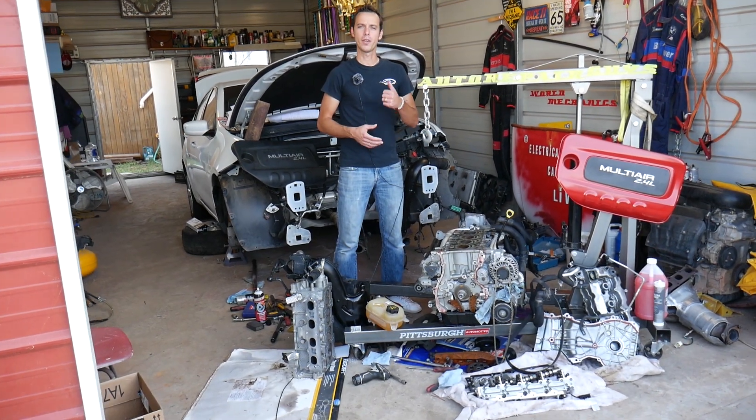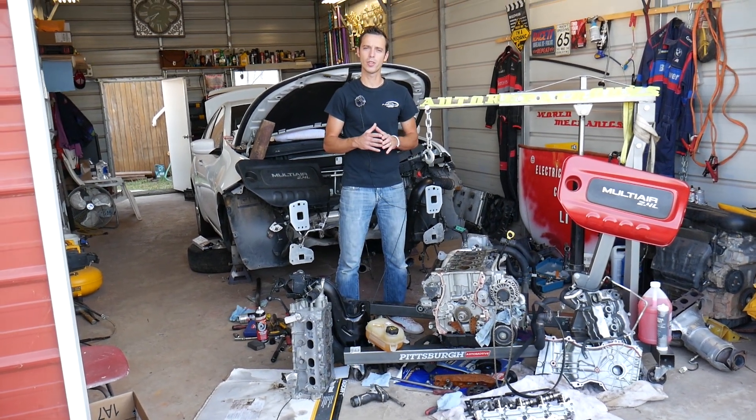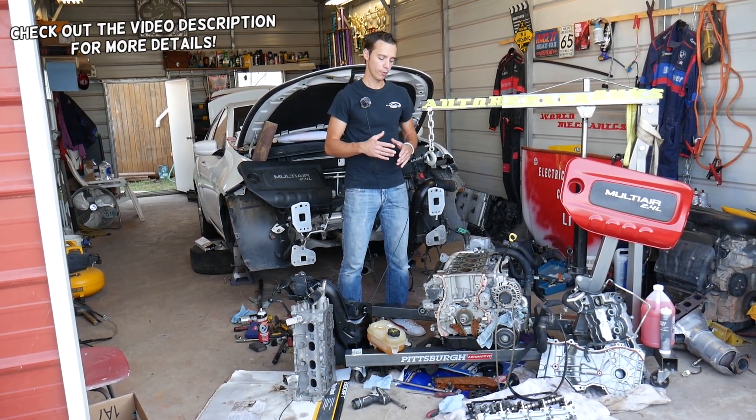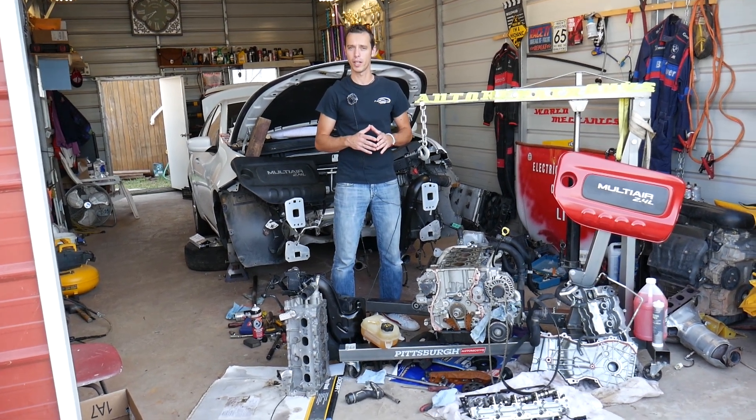Hey guys, welcome back to World Mechanics. Thank you for watching and subscribing to the channel. If you guys have a Jeep vehicle, especially one with a four-cylinder engine, but if you have a V6 or V8, the same thing will apply to them as well.